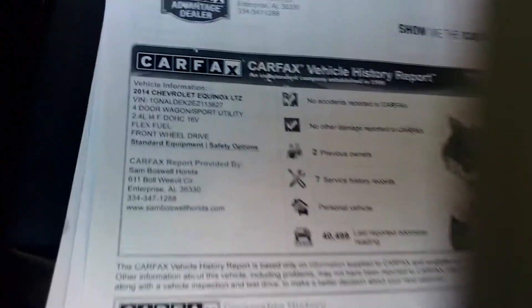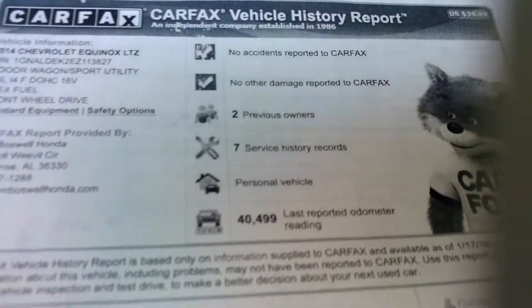Clean Carfax. This is a picture of the rear. Got roof rails.